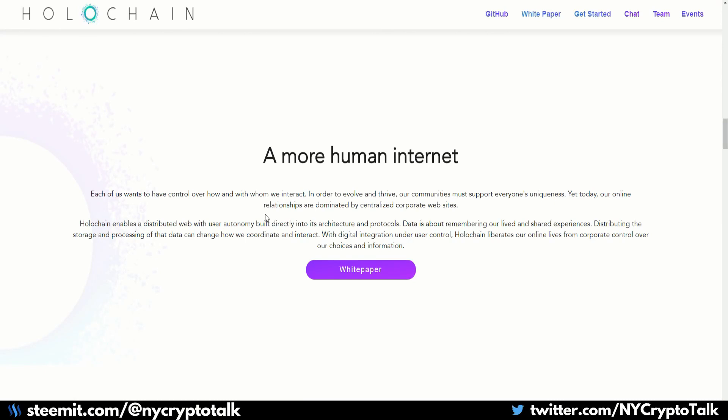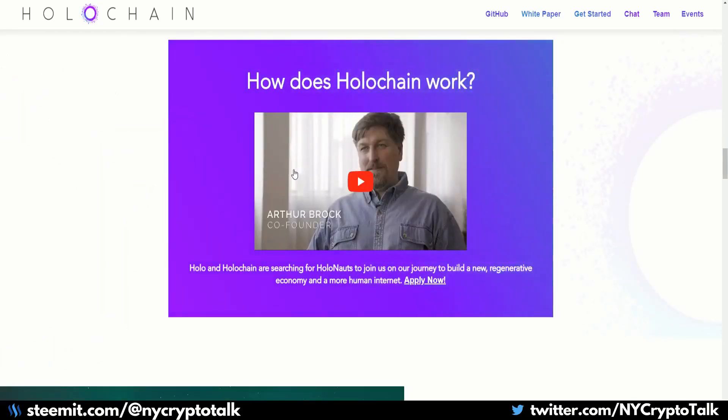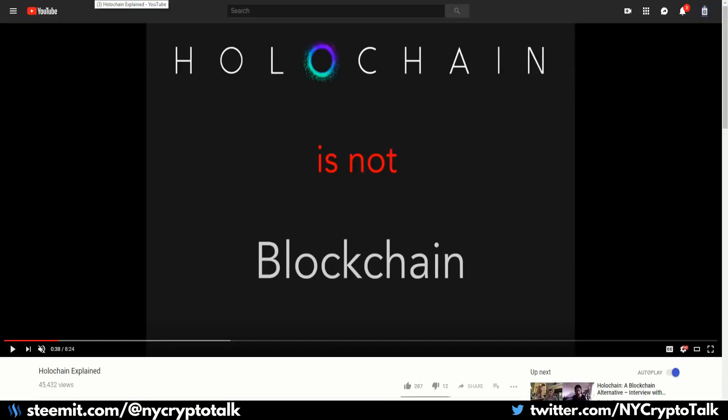Going back to my original statement: Holochain has no one global shared state, so there is neither consensus nor a single ledger. Holochain is not your everyday blockchain — because technically, it's not a blockchain. There's a good video on YouTube where the developer explains how Holochain works in eight minutes; I will put the link below.